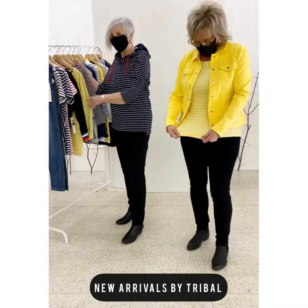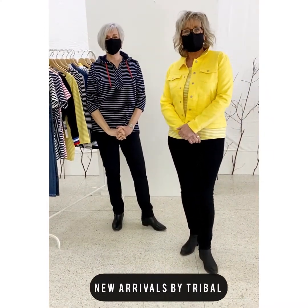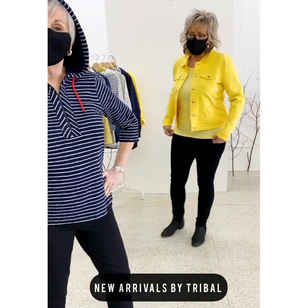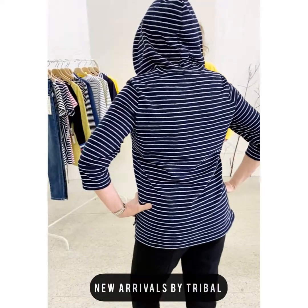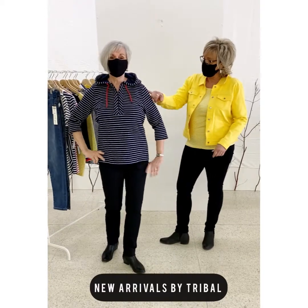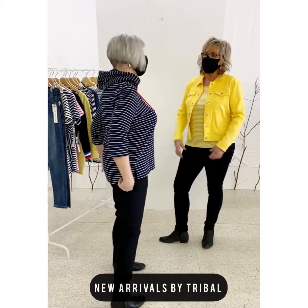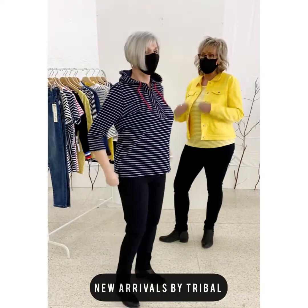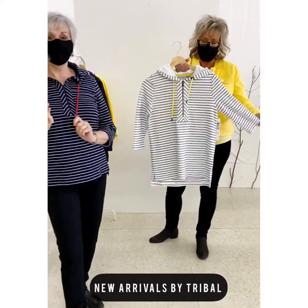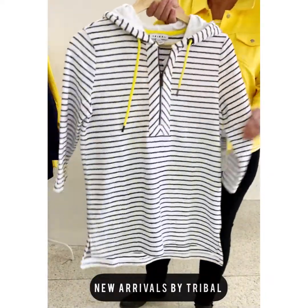Three-quarter sleeves, they've got nice movement to them as well. Another great piece that Tribal has is this little navy and white striped hoodie. A little bit of a tunic fit, it's got a little slit on the sides, a cute little hood, and it's a little bit longer in the back than in the front. Navy with a white fine detail stripe, zip front, and red shoelace trim at the hood. It also comes in a wonderful white version with a cute little yellow detail to match.